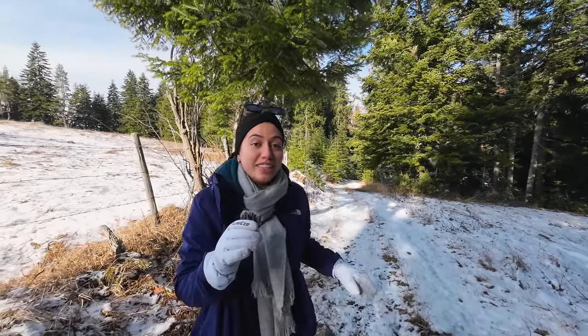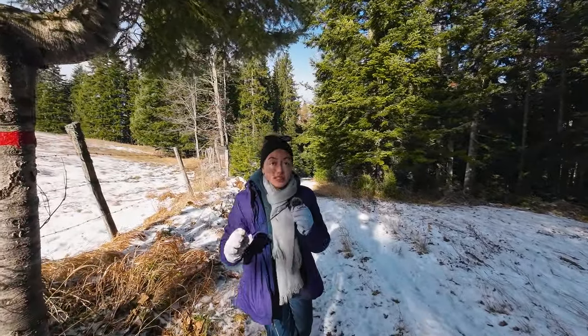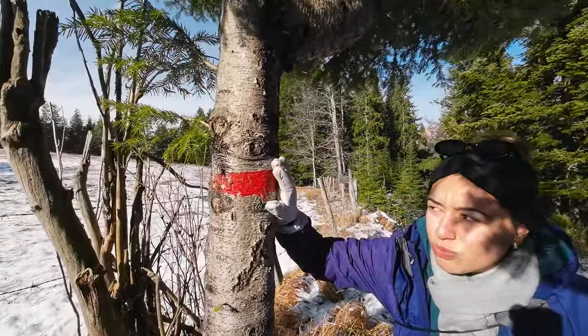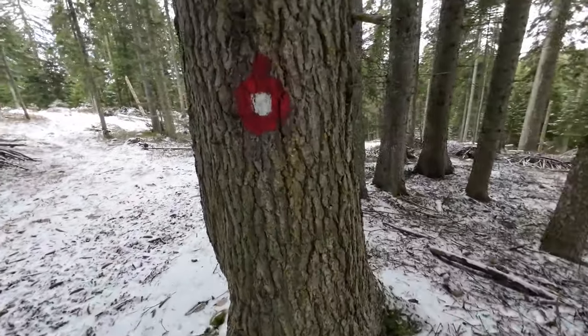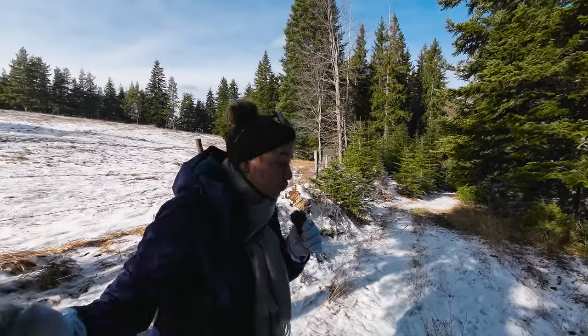Something we noticed and really important: every hike and every path you go to in Montenegro you're gonna see these red lines, or it's a red circle with a white circle in the middle. It lets you know that you're going the right way.